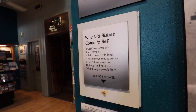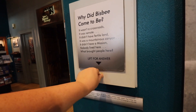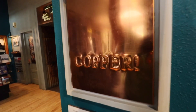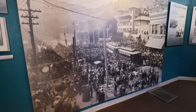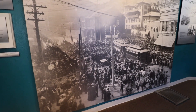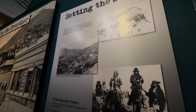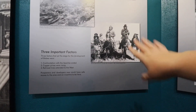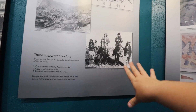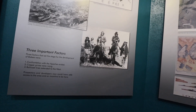Why did Bisbee come to be? It was remote and didn't have fertile land, but copper was king here — that's what made the city really come to life. At one point you can see just how packed Bisbee would have been — look at all those people, this is insane. One factor in the settling stages was confrontations with the Apaches. That ended as copper prices went up and railroad lines were extended west, making it much easier to navigate around.